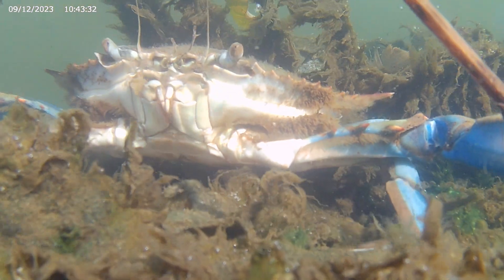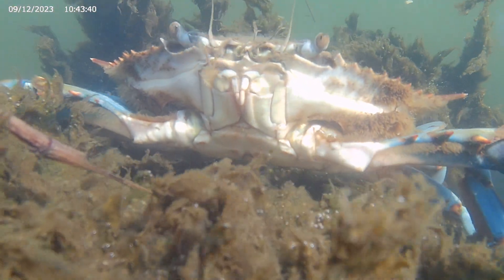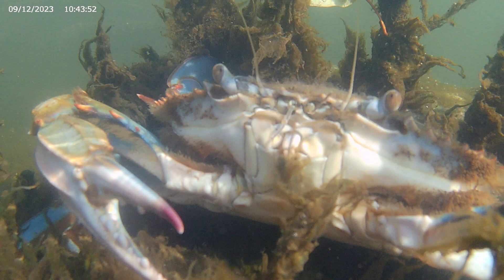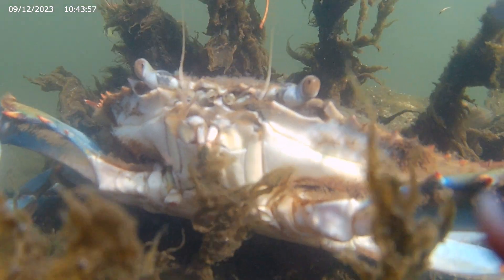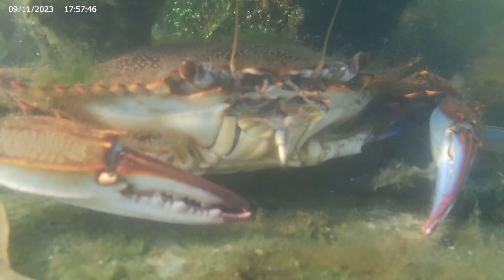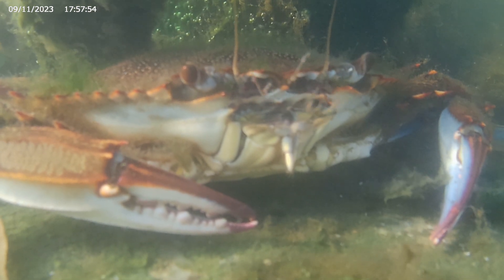Directly behind them are the smaller first and second maxillipeds. The crab can move these very quickly, as you can see here. These tiny appendages help redirect the flow of water into their gills. They can beat them up to sixteen times a second.